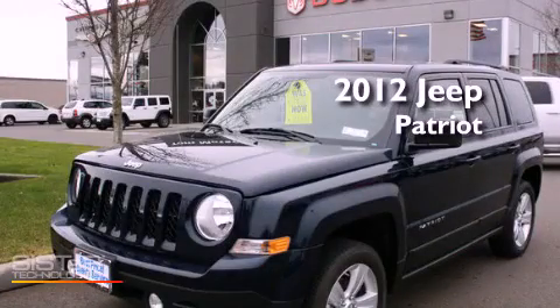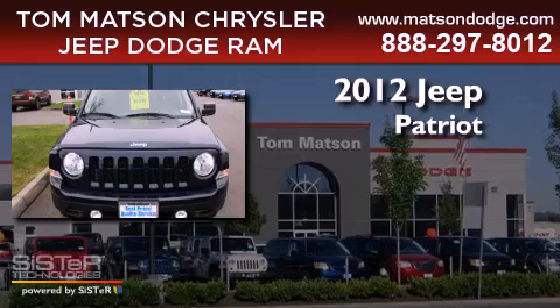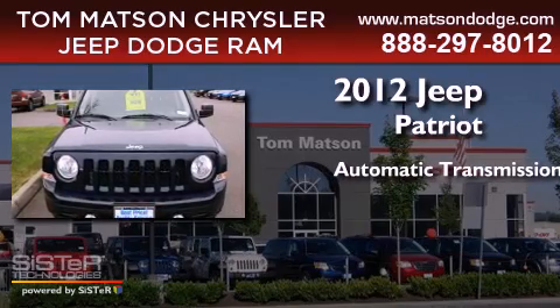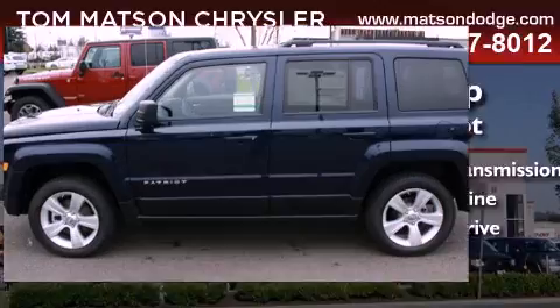This is a brand new 2012 Jeep Patriot. This crossover has an automatic transmission, an inline four-cylinder engine, and four-wheel drive.